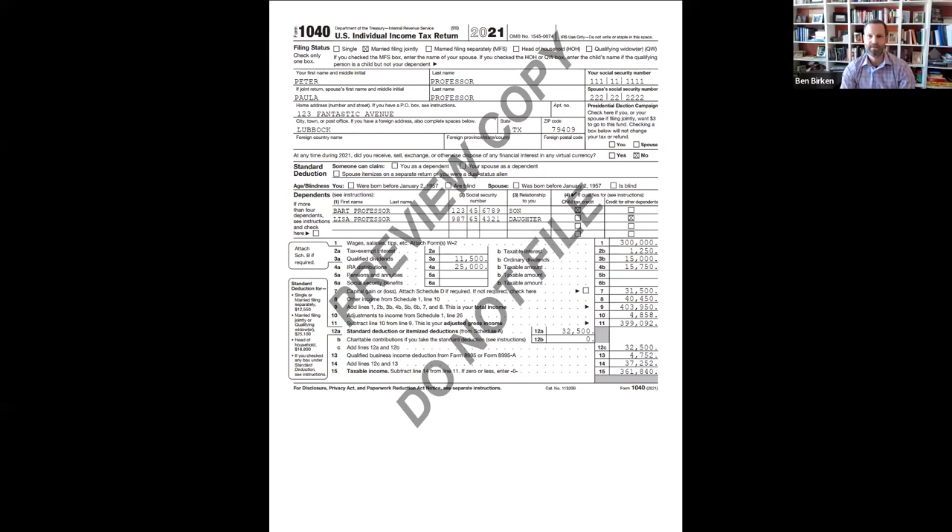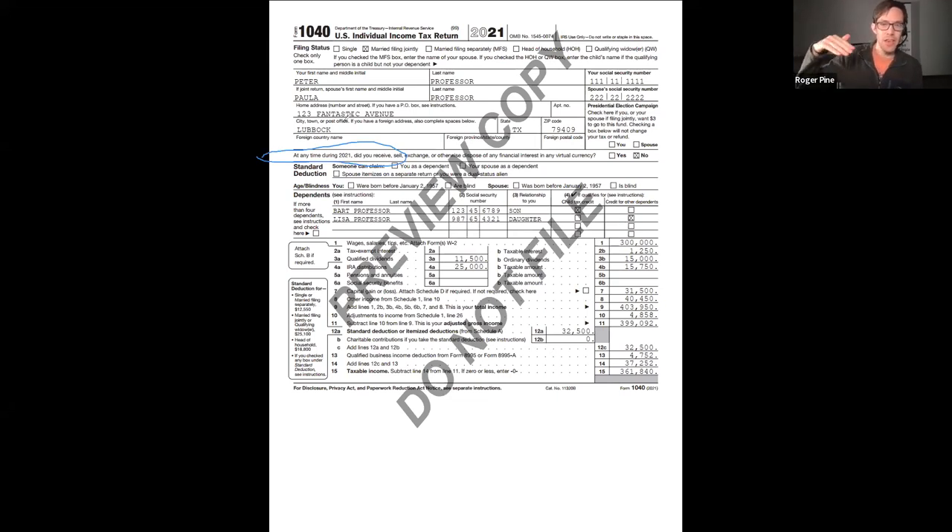Here we are at the always popular Form 1040. Even before we get to line one, there are things you'll want to check - particularly for long-term clients, but also for prospects. That's going to be filing status, dependents, and one new item. I think 2020 was the first year they moved it up from Schedule 1 to even before they ask about your children. Before you reveal the names of your children, they want to know: did you own any cryptocurrency or virtual currency? That's the question they ask first.